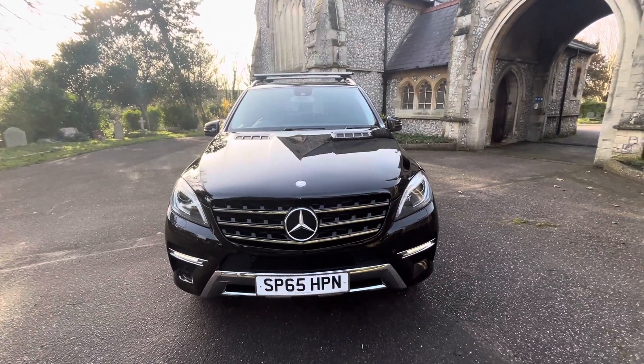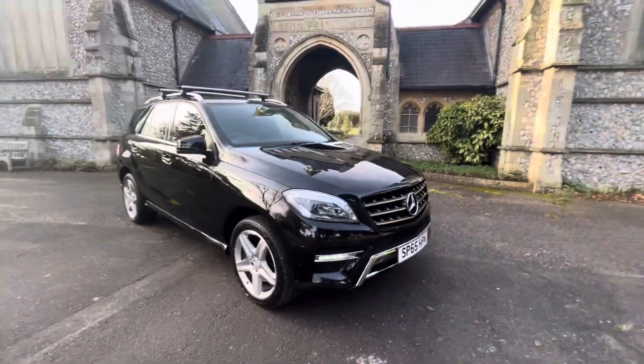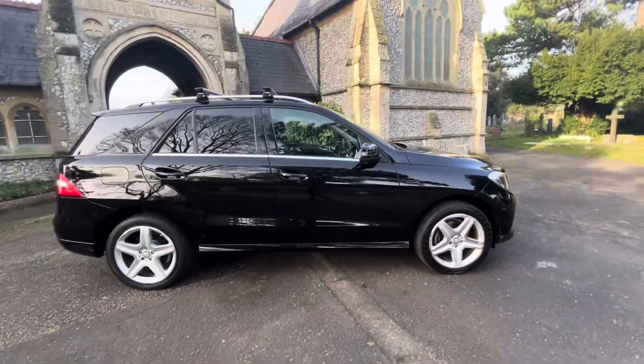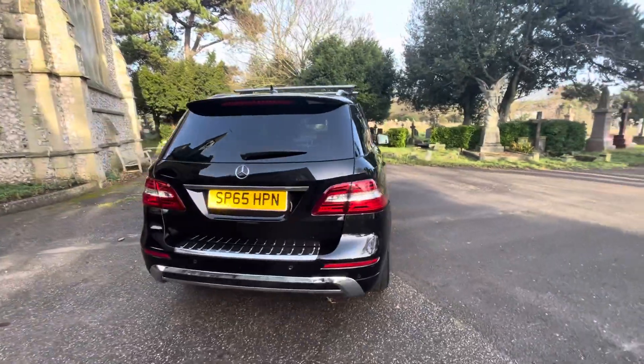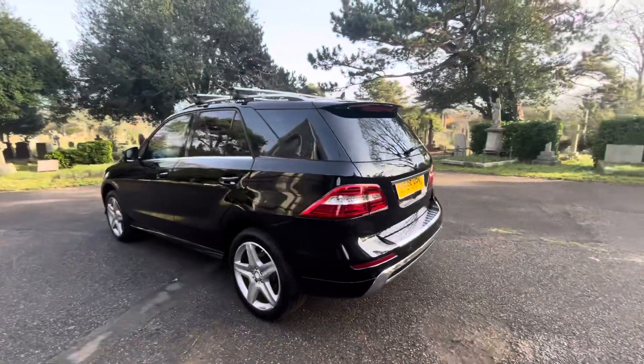Here we have an absolutely stunning example of a 2015 65-plate Mercedes ML250 AMG Bluetech finished in metallic black, with roof rails that are detachable with a lock and key. 20-inch AMG alloy 5-spoke wheels, and it's a diesel automatic doing just under 64,000 miles.